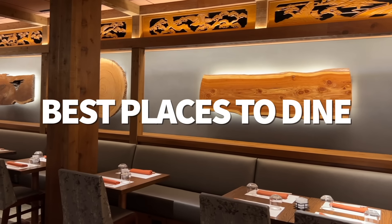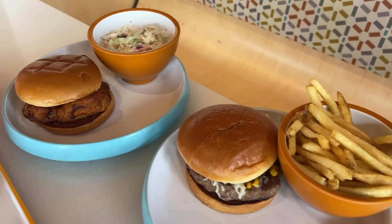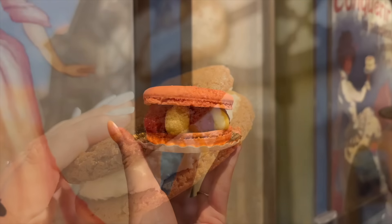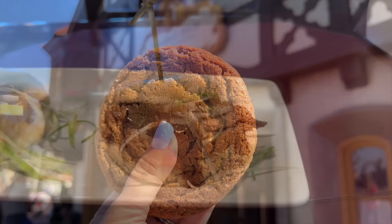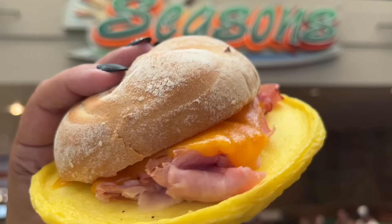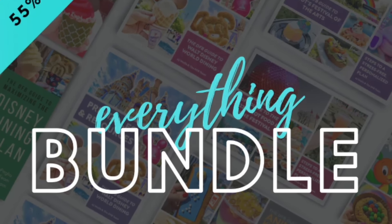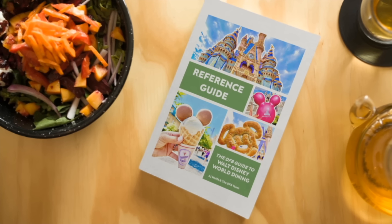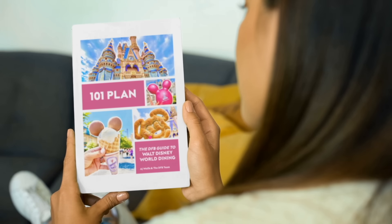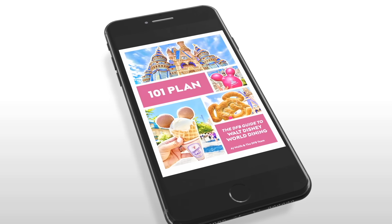Epcot goes hard when it comes to food options — you've got adventurous, safe and satisfying, character dining, fine dining, desserts that'll cost you $25, and desserts under $5. This place has it all. You can learn about even more great Epcot food, snack, and drink options with our DFB Guide to Walt Disney World Dining Everything Bundle — pick it up at dfbstore.com and use the code YouTube before purchase for some extra savings.